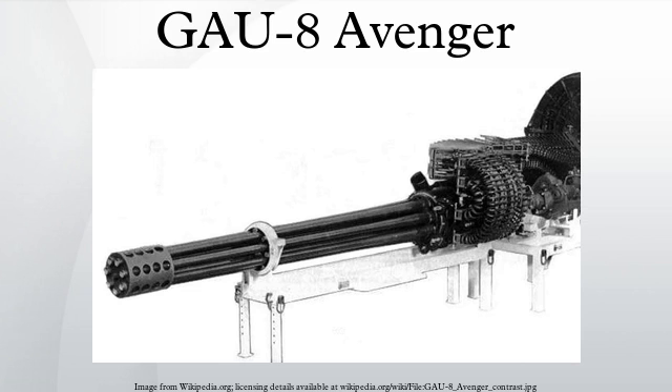Specifications: Precision — 80% of rounds fired at 4,000 feet range hit within a 40-foot diameter circle. Ammunition types include PGU-14/B API (armor-piercing incendiary), PGU-13/B HEI (high-explosive incendiary), and PGU-15/B TP (target practice). Armor penetration is 69mm at 500 metres and 38mm at 1,000 metres.